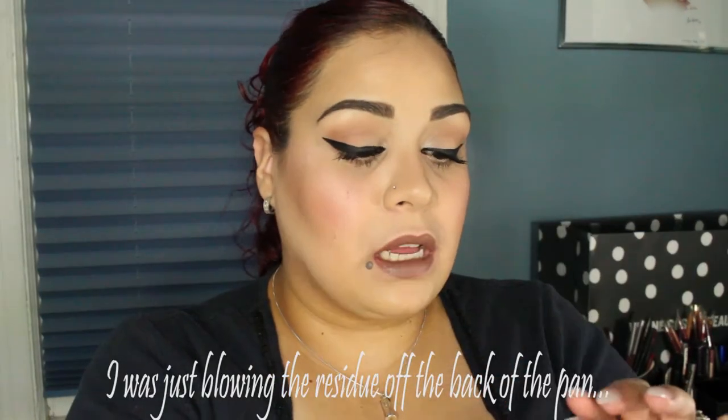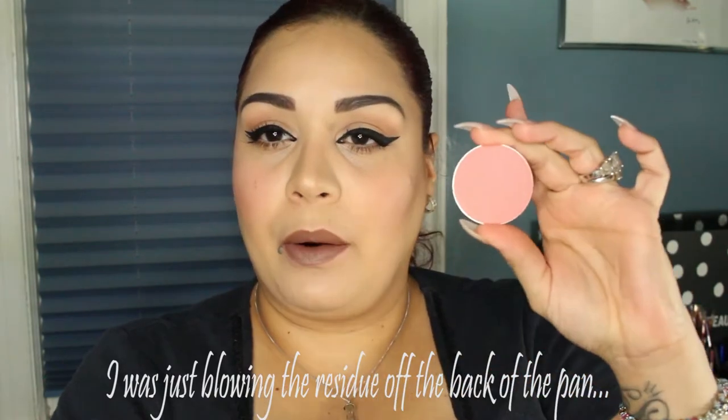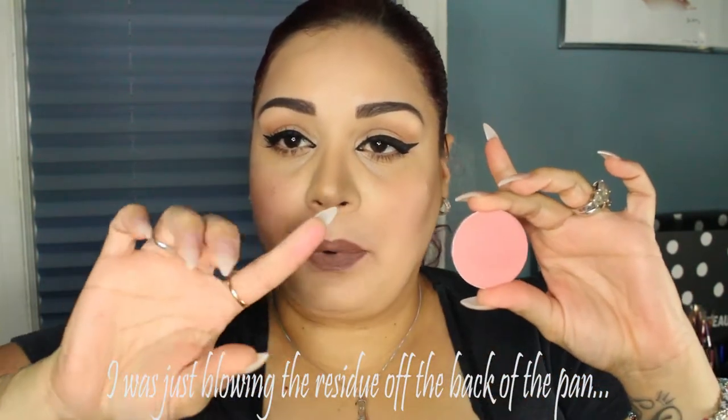The next blush I got is another well-known blush — Floral Power — and it is just a pretty pink, kind of on the rosy pink spectrum. It is pretty nonetheless, and these are colors that look good on my skin tone and beyond. These are mid-tone blushes that go with pretty much any complexion, so that's why I picked them up.